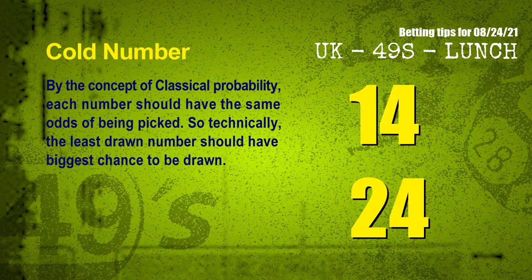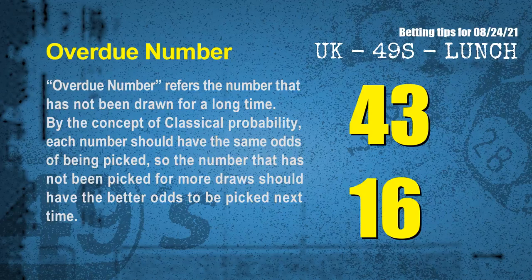In the end of this video, we have two more tips: cold numbers and overdue numbers. By the concept of classical probability, each number should have the same odds of being picked, so the least drawn number should have the biggest chance to be drawn. The coldest two numbers for the next draw are 14 and 24. Overdue numbers refer to numbers that have not been drawn for a long time. The most overdue two numbers for you are 43 and 16.